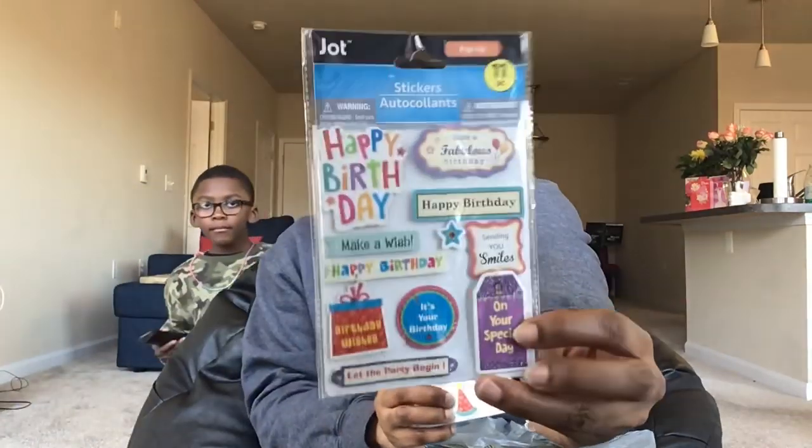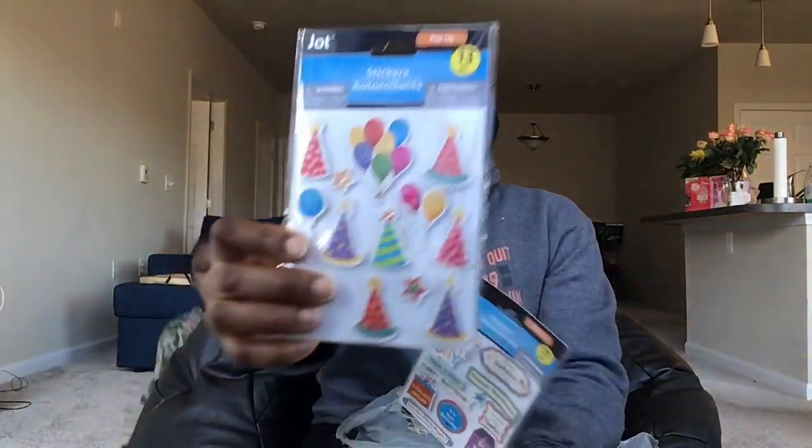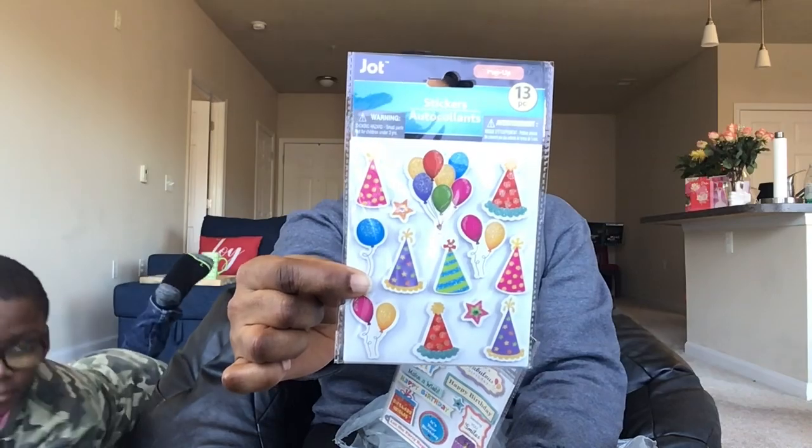Another item I picked up are these Jot pop-up stickers — one is 11 count, the other is 13 pieces, and they are birthday themed. They say happy birthday, have a fabulous birthday, sending you smiles on your special day. Because from here on out, Chandler, we're making everybody's cards, aren't we? Yeah, we're on a roll now. I made those Valentine's Day cards for his class, and we are going to make birthday cards from here on out.